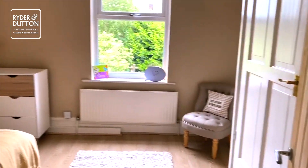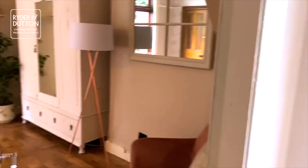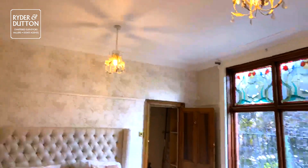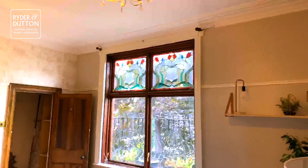Property was built around 1880, so a good 140 years old. They are all big rooms in this house and again high ceilings, covings and really nice ornate windows there, as you can see.